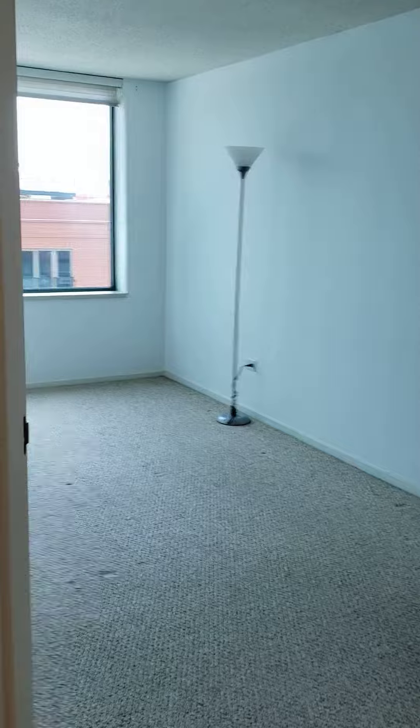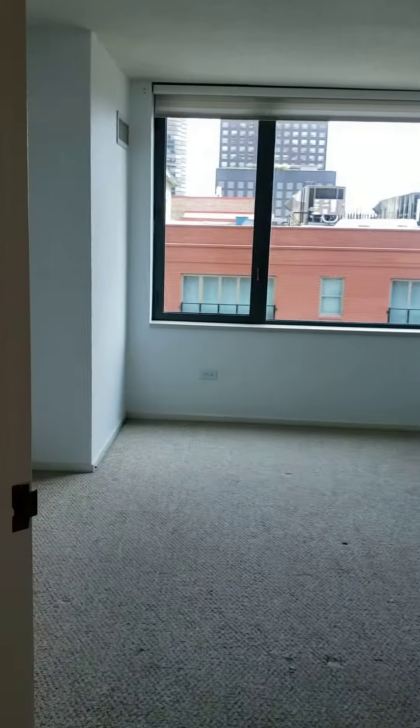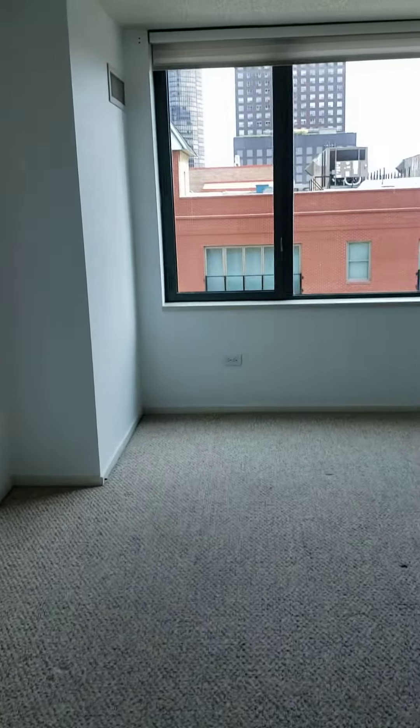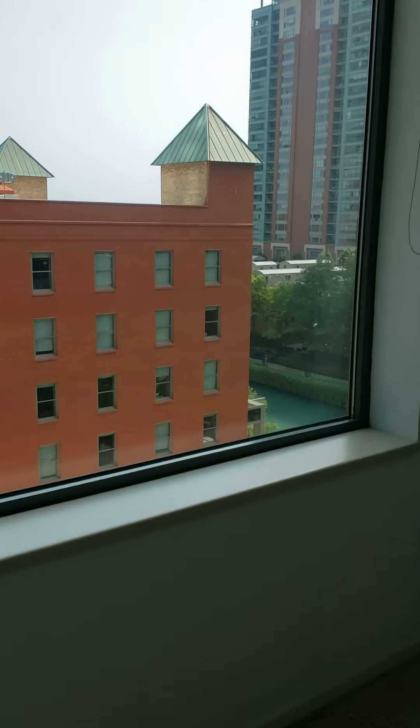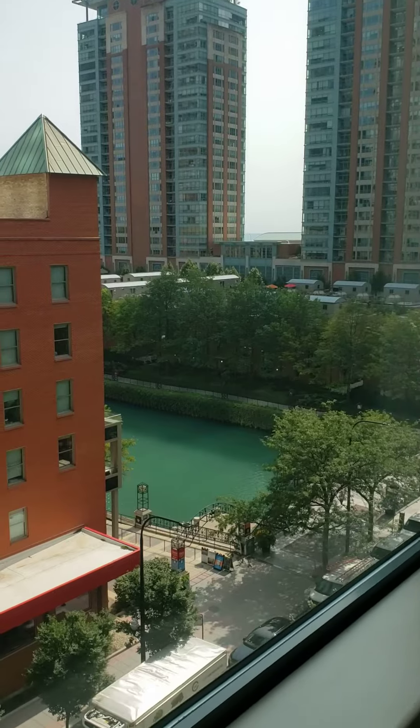The bedroom here is nice and large. Again, you get views out to the slip and wonderful natural light. There's a large walk-in closet.